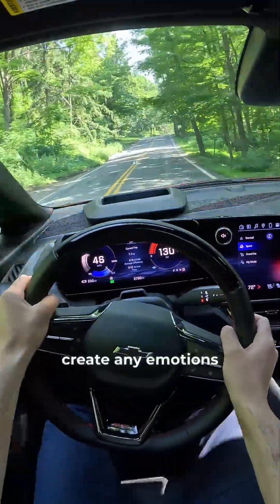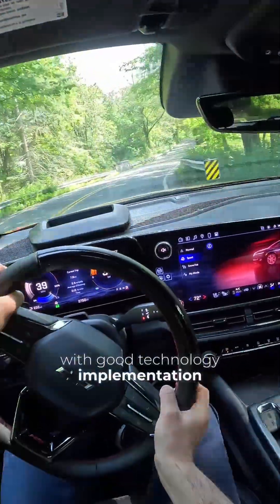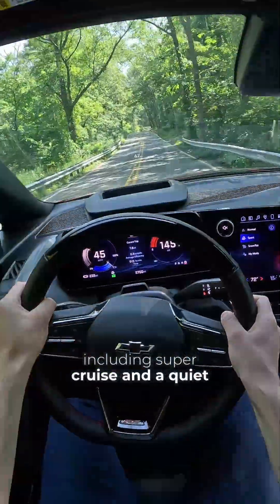The best way to describe the Equinox EV is that it's a car with four wheels and a steering wheel which happens to be electric. Driving this thing doesn't create any emotions, and it shouldn't. It's a simple method of transportation with good technology implementation, including SuperCruise, and a quiet, comfortable ride.